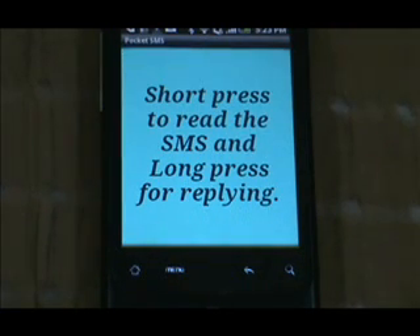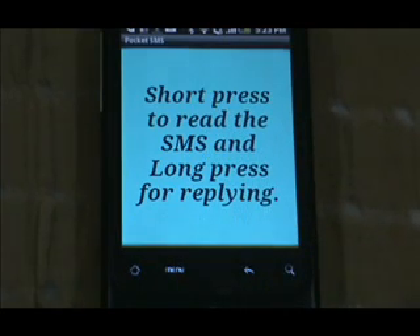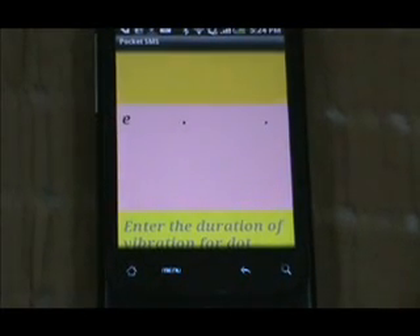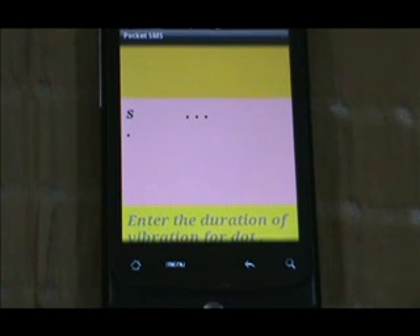Now let's start reading the SMS. For this we do a short press on the screen. The text being vibrated is 'message from' followed by the sender's number, then 'message' followed by the sender's message. Each and every alphabet that has been received is converted to Morse and then the corresponding vibration is done.